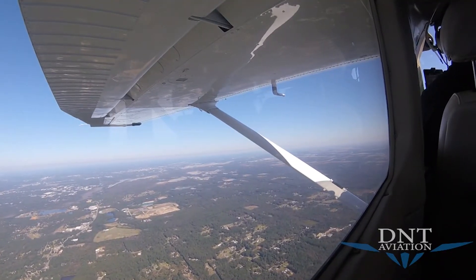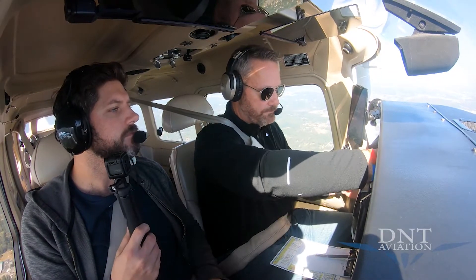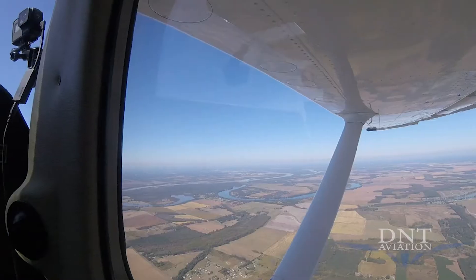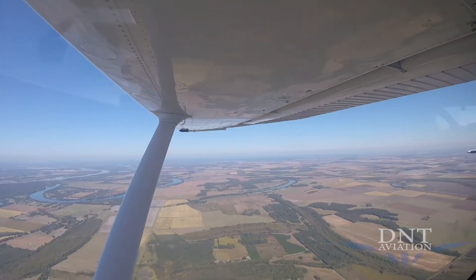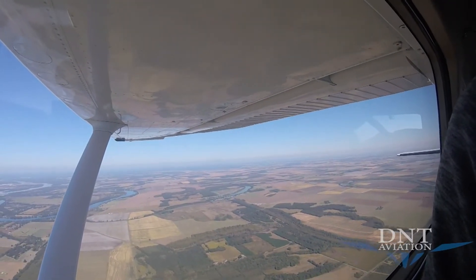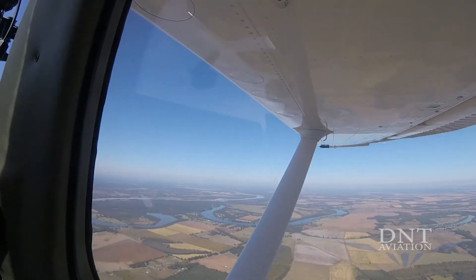Tango Charlie, contact approach 135.4. Over to 135.4 for 656 Tango Charlie, thank you. Little Rock approach, Station Air 656 Tango Charlie at 3,300 on the way to 4,000. Little Rock approach responds with altimeter 30.12 and confirms: your ADS-B appears to be operable. Thank you so much, sir. 30.12 for 606 Tango Charlie.